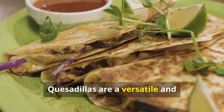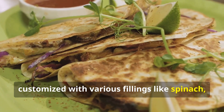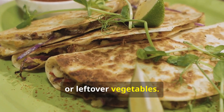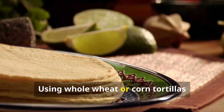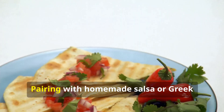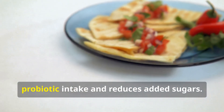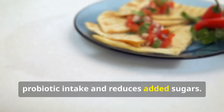Preparation and budget tips: Quesadillas are a versatile and economical meal option that can be customized with various fillings like spinach, mushrooms, or leftover vegetables. Using whole wheat or corn tortillas increases fiber content and provides essential nutrients. Pairing with homemade salsa or Greek yogurt instead of sour cream enhances probiotic intake and reduces added sugars.